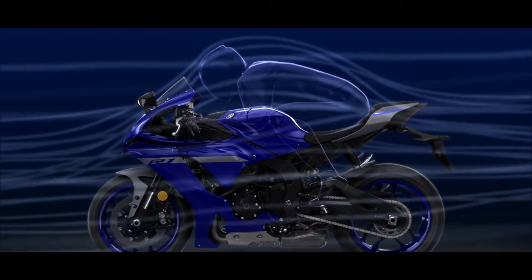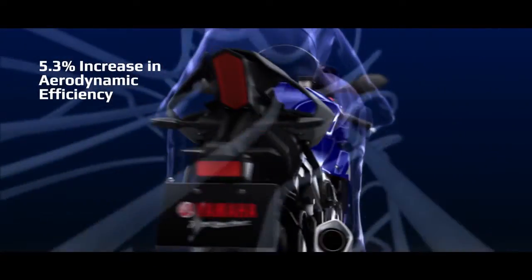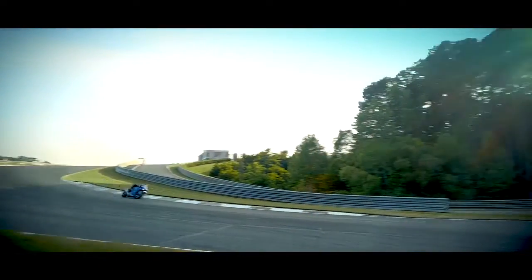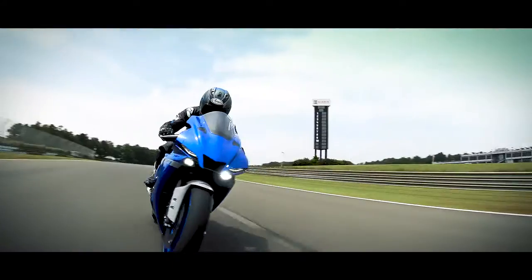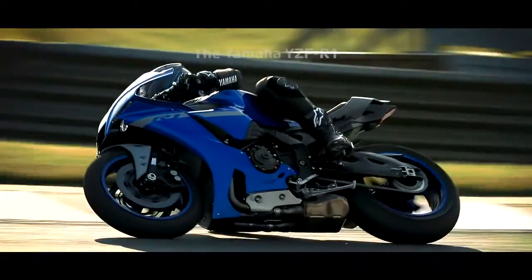Next generation R Series design creates increased aerodynamic efficiency while reducing wind noise and pressure on the rider. New compact LED headlights optimize illumination and combine with the redesigned styling to create the next generation of R Series design. The new Yamaha R1.